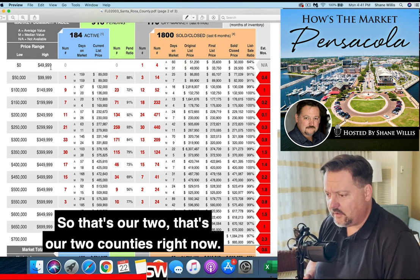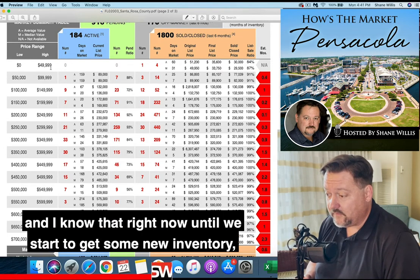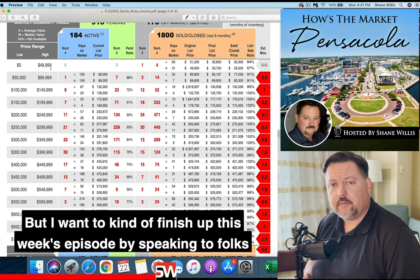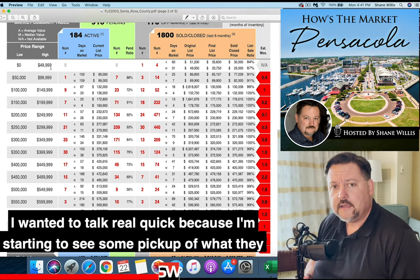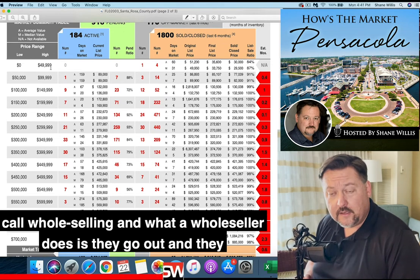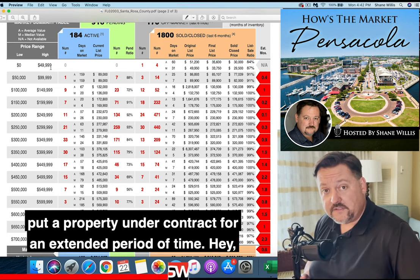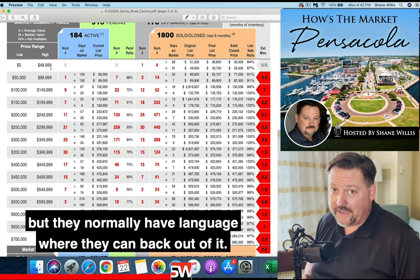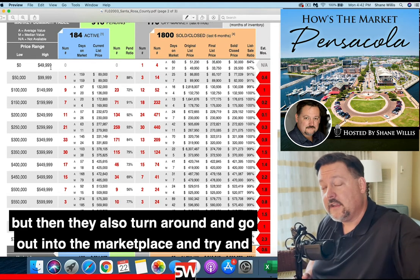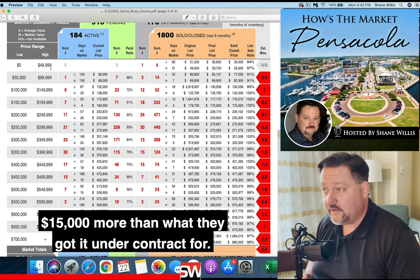So that's our two counties right now. It is ridiculously low, and I know that until we start to get some new inventory, it's going to stay that low. I want to finish up this week's episode by speaking to folks that are selling stuff off-market. I'm starting to see some pickup of what they call wholesaling. What a wholesaler does is they go out and put a property under contract for an extended period of time — they guarantee to buy it — but they normally have language that lets them back out. They then turn around and try to sell that contract for $5,000, $10,000, or $15,000 more than what they got it under contract for.